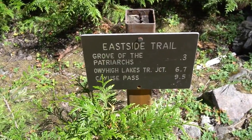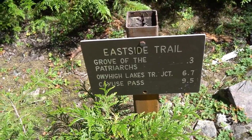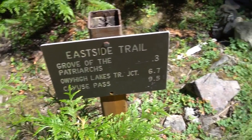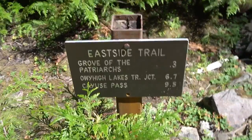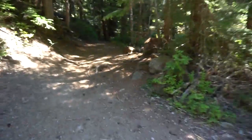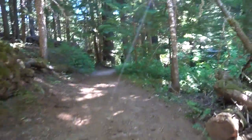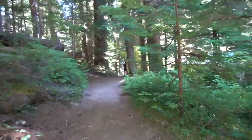Today we're just doing a selection of short hikes. This one is, I think, 1.3 miles round trip. So three-tenths to the Grove of Patriarchs, and then I think the Grove Boardwalk Trail is what, three-tenths itself? Something like that.